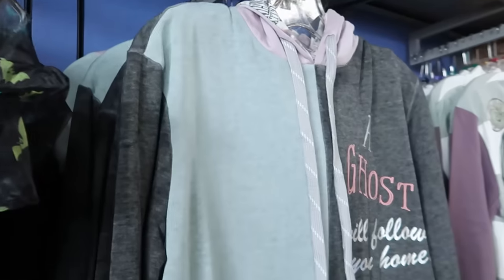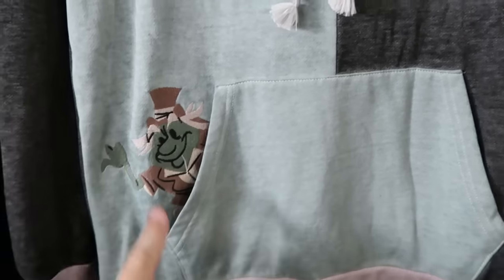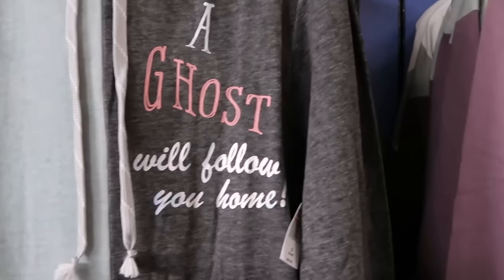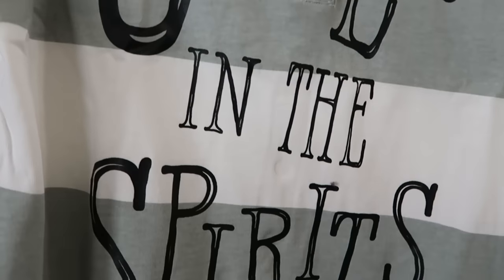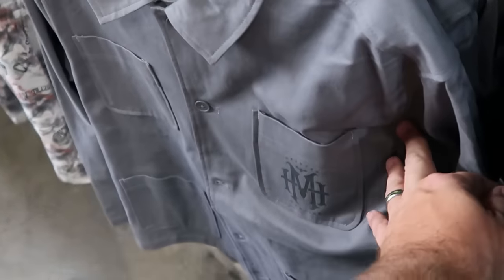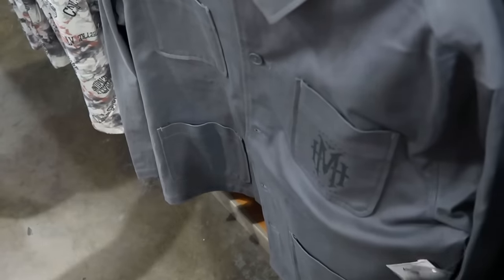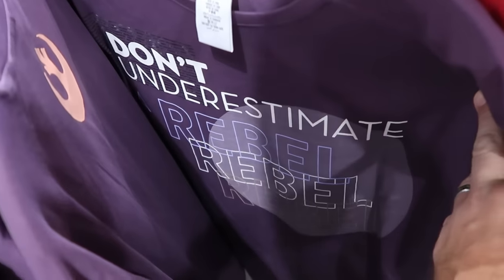I want to show a few more Haunted Mansion items. Here's a pullover hoodie that says 'A ghost will follow you home' with an embroidered hitchhiking ghost, all patched together — originally $65, now $29.99. They also have dressy shirts with four buttons, embroidered Madame Leota, 'Call in the spirits' on the front and 'Haunted Mansion' on the sleeve — $24.99 from $60. And here's a really nice button-down jacket with four pockets and 'Haunted Mansion' on the pocket — $30 from $65 — with the Hatbox Ghost on the back.